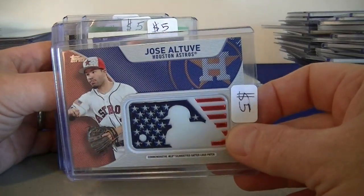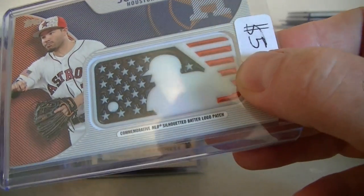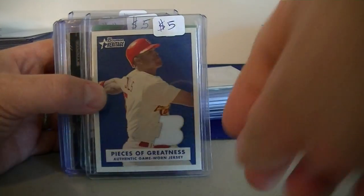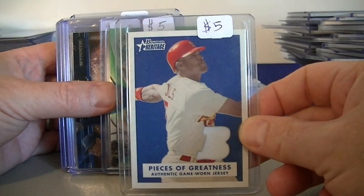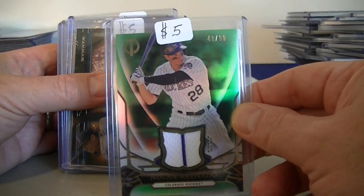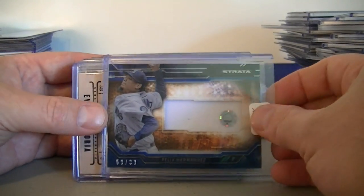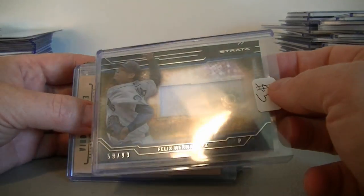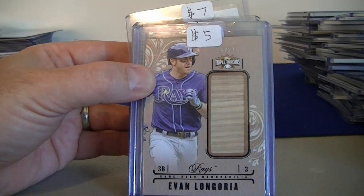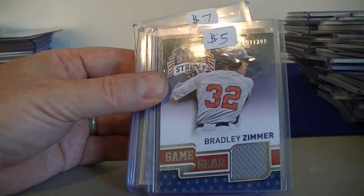You might have seen me pull this one not too long ago — Jose Altuve, nice little All-Star patch, numbered $5.00. Piece of Greatness from Bowman Heritage, Albert Pujols jersey, $5.00. Arenado numbered to 99 jersey, nice little pinstripe, $5.00. We got Felix Hernandez from Strata numbered to 99, $5.00. Topps Triple Threads bat numbered to 27, Evan Longoria, $5.00. Bradley Zimmer USA Jersey numbered to 299, $5.00.